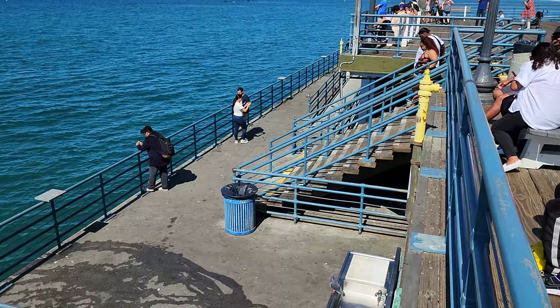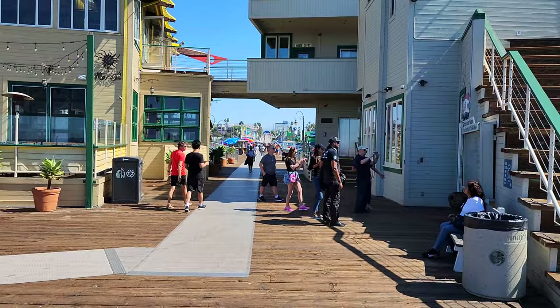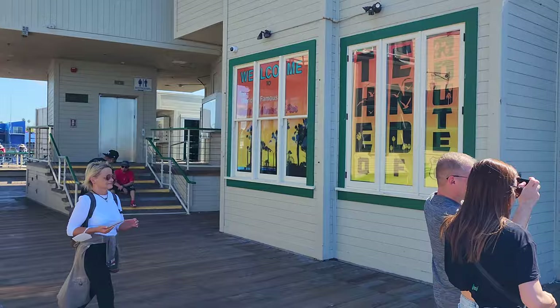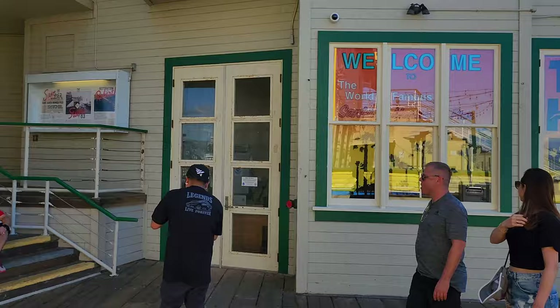You'll notice that part is concrete and this is wood. This pier is actually made of concrete and the wood on top is just to make it look old-timey and historic. There's a Mexican restaurant out here called Maria Sol if you're looking for some tacos and margaritas. And this gift shop is the last gift shop at the end of Route 66, America's Main Street.